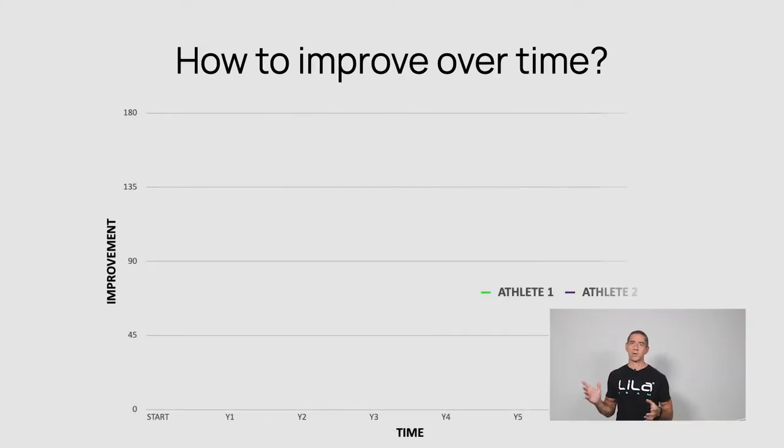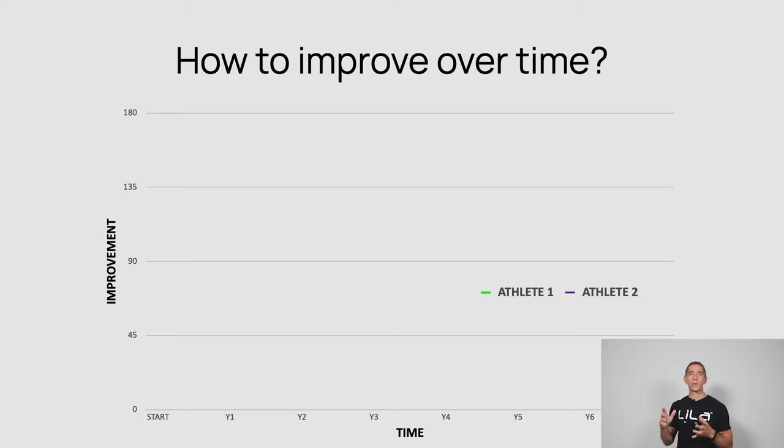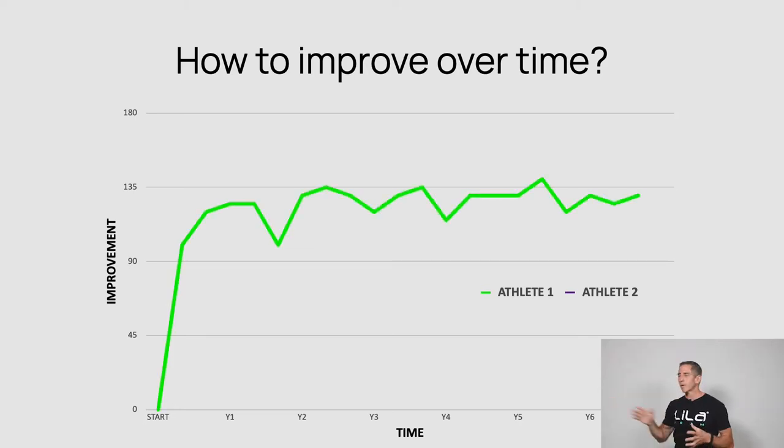First thing I want to talk about is improvement. I'm going to show you a graph with two athletes on it. Athlete 1 shows a very common level of improvement. You can see Athlete A — this nice improvement happening at the start of the training. Let's say they're getting into Ironman or a certain sport. And over time you start to see that line starts to curve off.